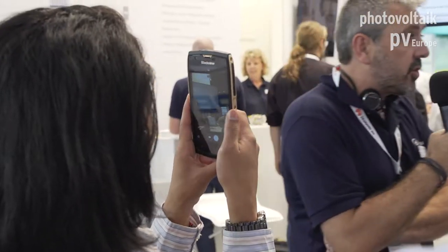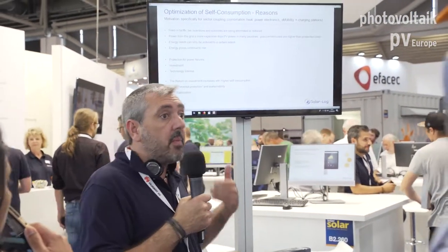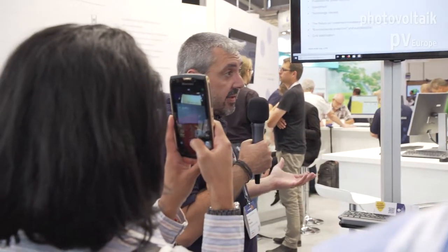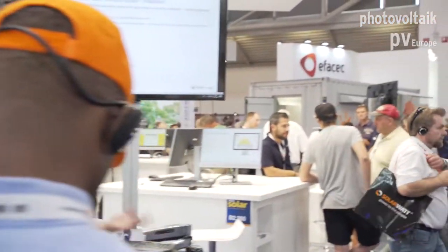Why is this market important for us? We are selling our devices in more than 110 countries. In more and more countries, the feed-in tariff is going down while the price of energy is going up. So more and more people want to use their own energy instead of selling it to the grid. There are more countries where it's forbidden to send energy back to the grid, and more countries without feed-in tariff at all — like France, for example, which is going to stop feed-in tariffs. So we have a good opportunity with smart energy and load management.